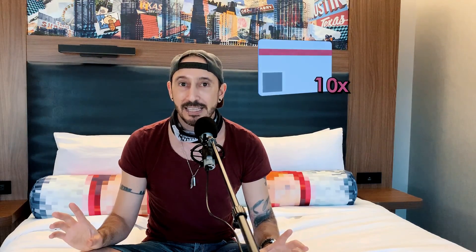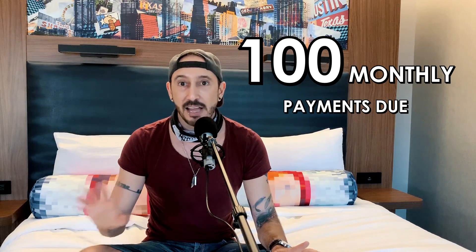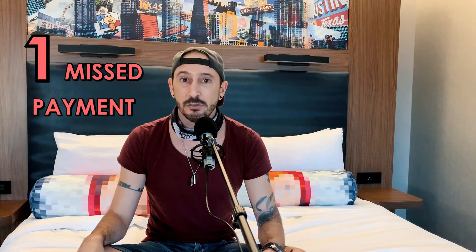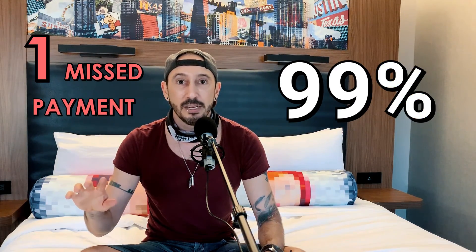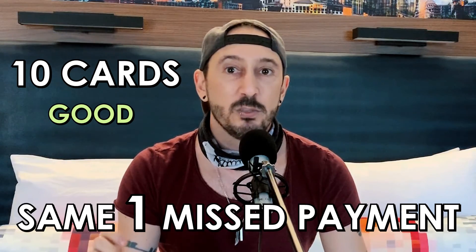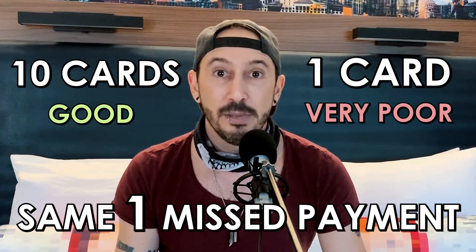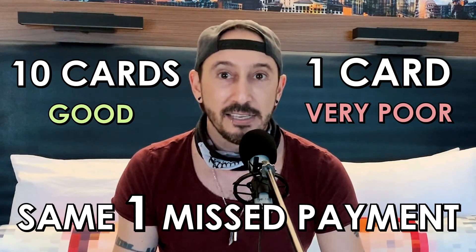Now let's say you have 10 credit cards over that same period of 10 months. That is 100 payments to make, not 10. If you miss one of those payments, your payment history still comes down, but it only comes down to 99%, not 90%, because you only missed one out of a hundred payments. That same one missed payment pulled you down to good — whereas with just one card, it pulled you down to very poor. Of course, if you miss payments on all 10 cards that month, then you're back down to 90% and you're in trouble.